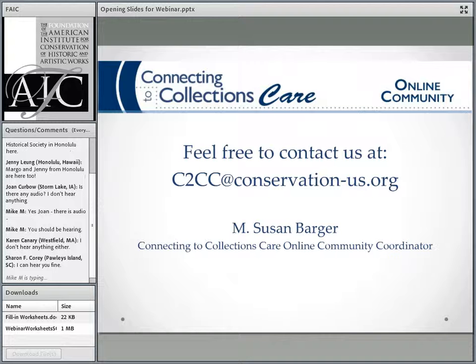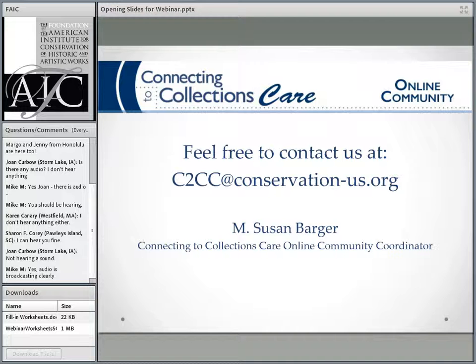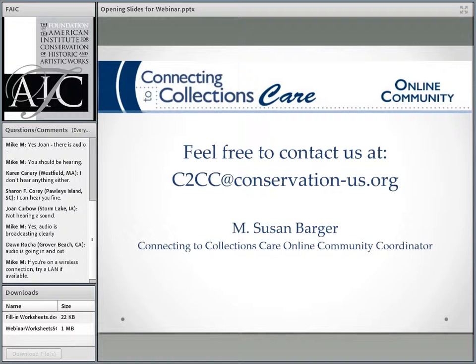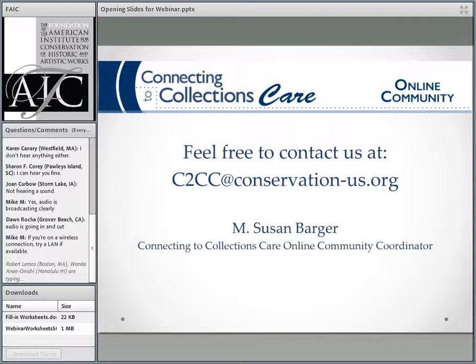Today's speaker is Sherilyn Ogden, a book and paper conservator at the Minnesota Historical Society. She also has a private consultation and treatment practice for the preservation of library and archives materials. Before Minnesota, she was director of field services at the Midwest Art Conservation Center, and then director of book conservation at the Northeast Document Center. She has been working for over 35 years as a practicing conservator, consultant, and teacher. She is also the author of Preservation Planning: Guidelines for Writing a Long-Range Plan, which is in part the basis for today's presentation.